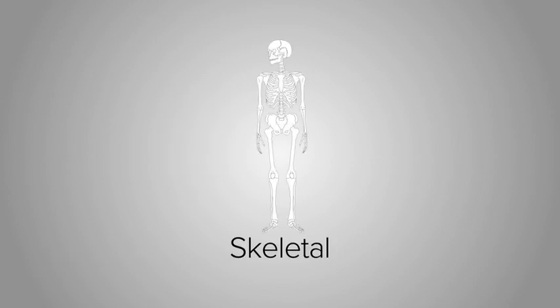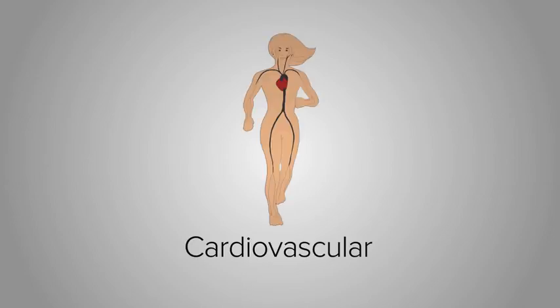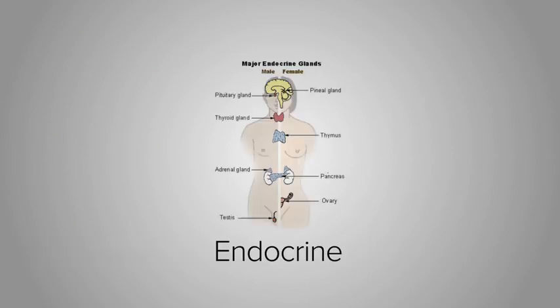The skeletal system provides structure and support as well as protection to internal organs. It also has a role in making red blood cells. The cardiovascular system moves oxygen throughout the body by moving blood that is carrying oxygen. The endocrine system produces and secretes hormones used for body function.